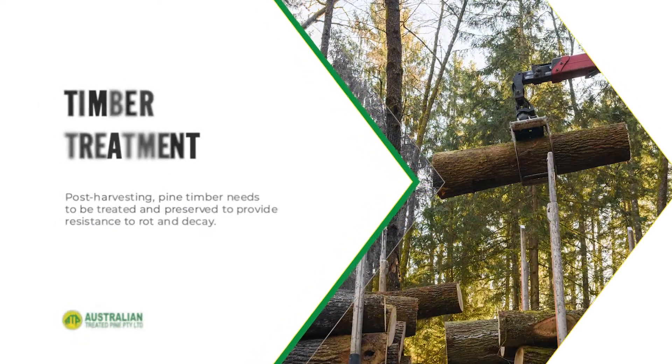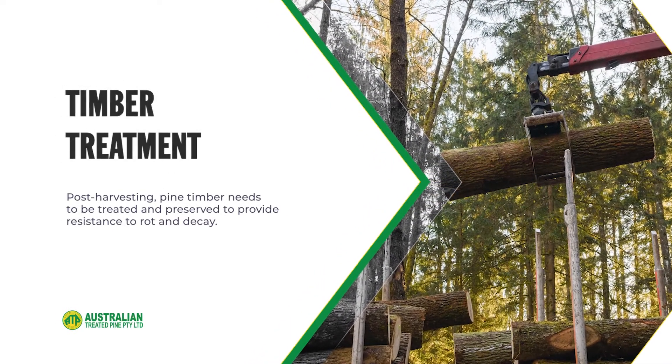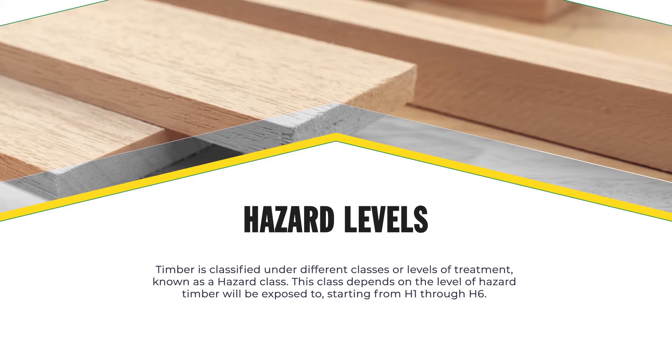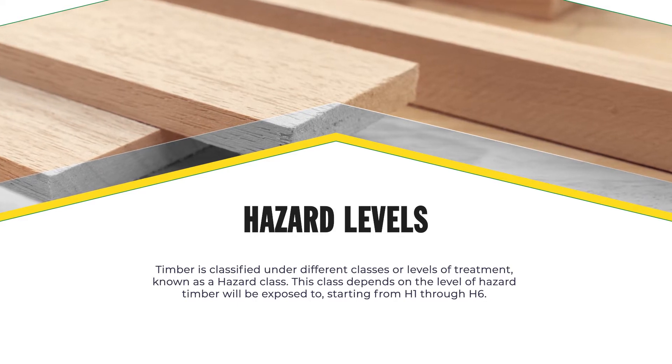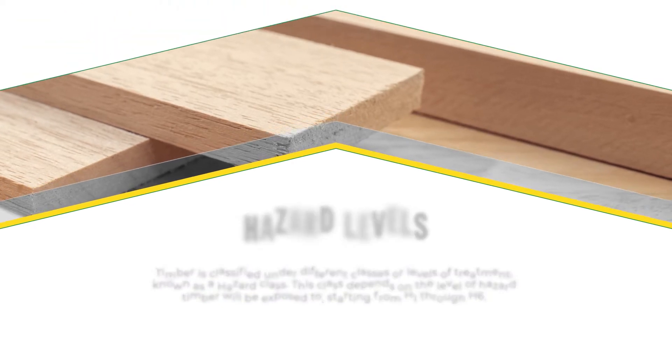Post harvesting, pine timber needs to be treated and preserved to provide resistance to rot and decay. Timber is classified under different classes or levels of treatment known as a hazard class. This class depends on the level of hazard timber will be exposed to, starting from H1 through to H6.